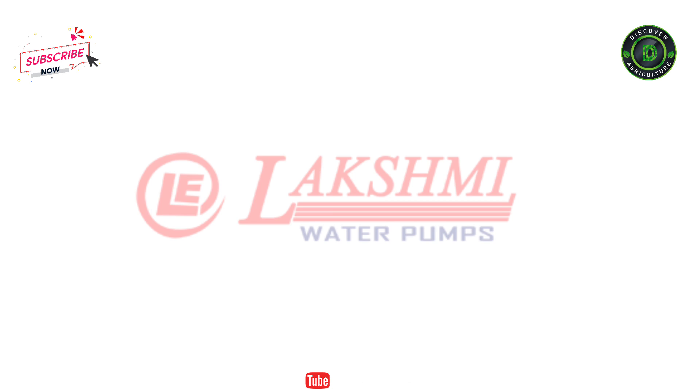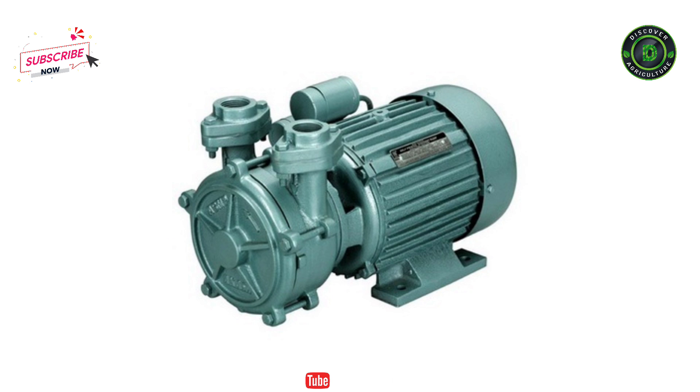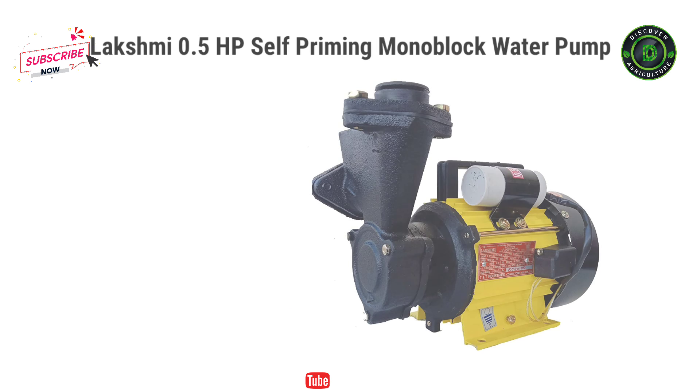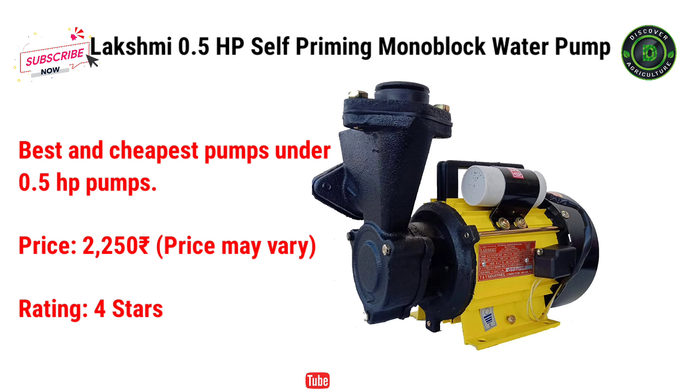Number 4: Lakshmi Pumps. Lakshmi Pumps has been working sincerely since 1996 to provide service and value to customers. They offer a variety of products that can assist you with all your residential water needs. They make really good quality water pumps and their pumps cost less compared to other companies. Here I will recommend two pumps. The first one is Lakshmi 0.5HP Self-Priming Monoblock Water Pump — one of the best and cheapest pumps under 0.5HP. It costs just Rs. 2,250.